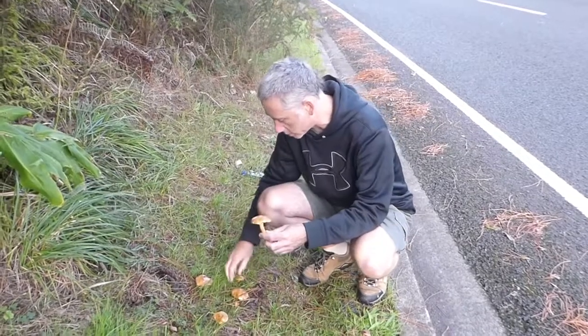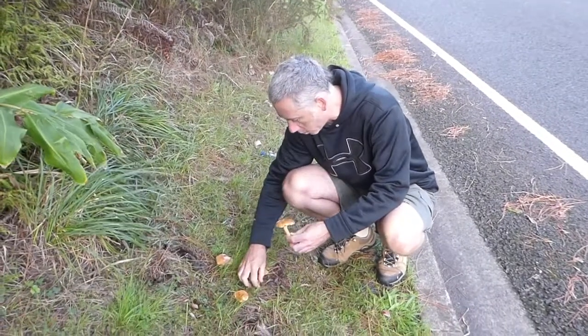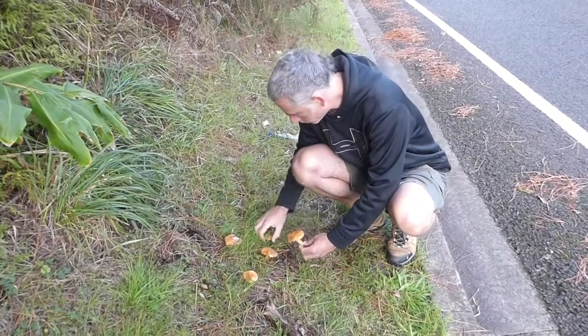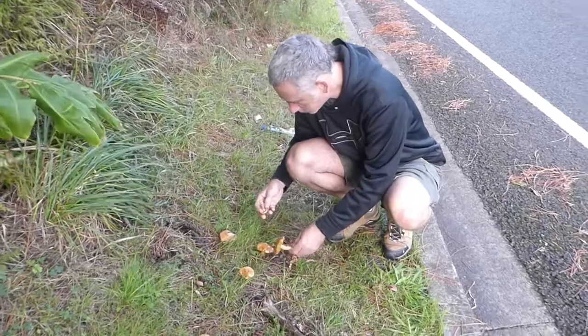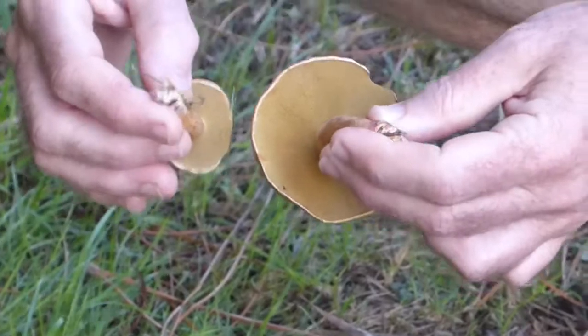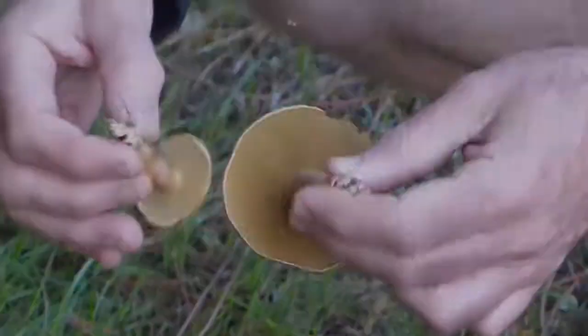They're nice ectomycorrhizal species and you'll find them all over the place. It's pretty hard to see the spore colour of these. The colour of the pores doesn't necessarily reflect the colour of the spores.